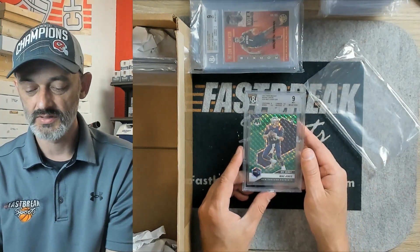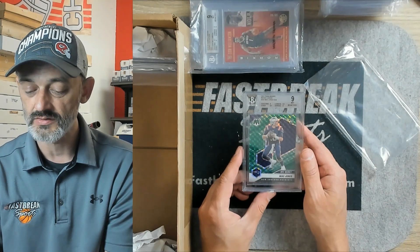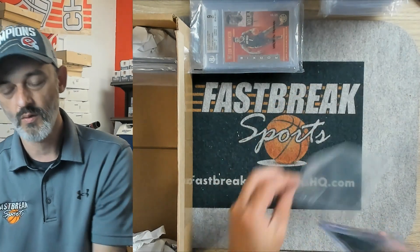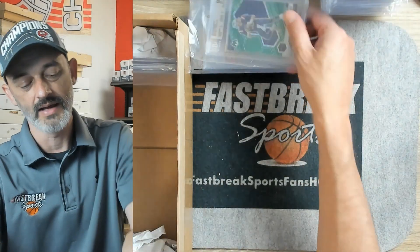Mac Jones — this is a Panini Mosaic. Two 9.5s on corners and edges. Surface came back a 9, and centering was a 9, but an overall grade of a 9. Mac Jones didn't have a very good first game, but young quarterback — always worth investing, especially if you can get him at the right price.